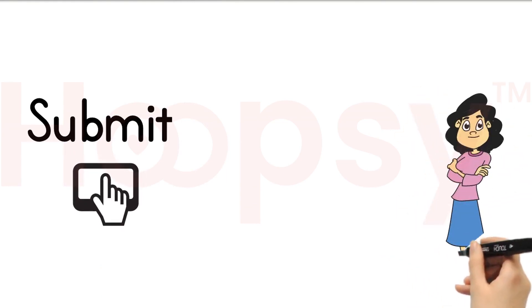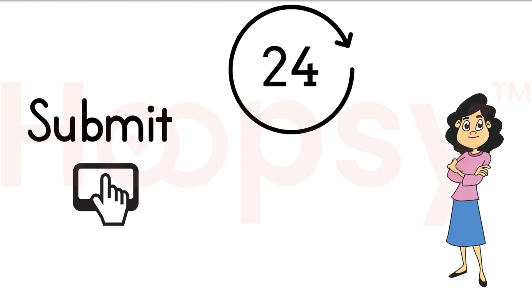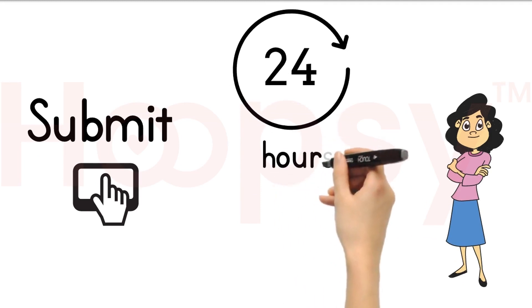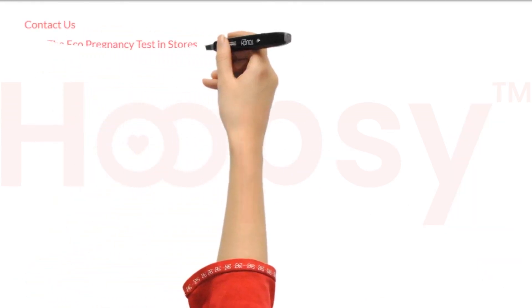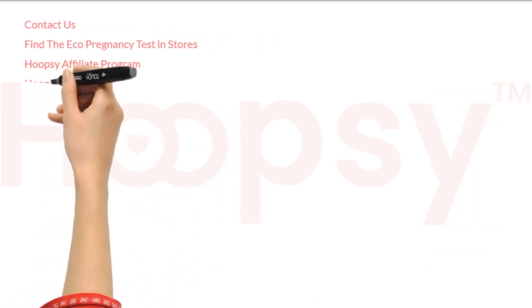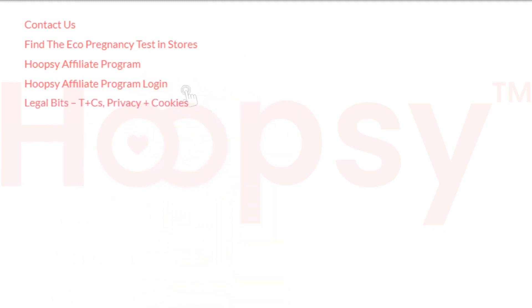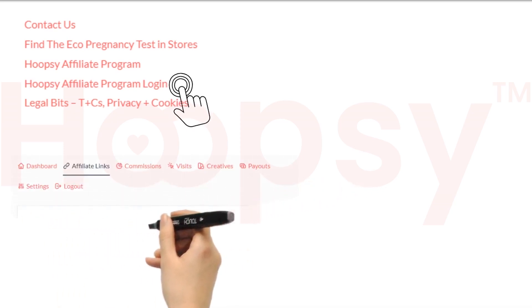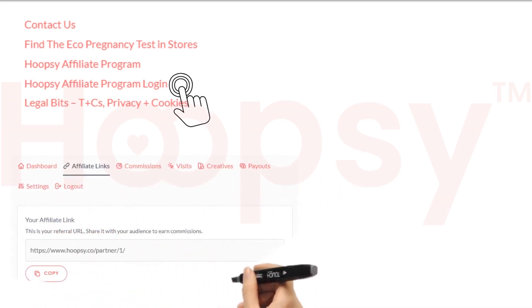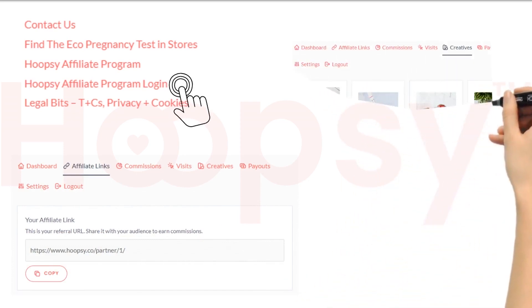We will get back to you — normally within 24 hours depending on the day of the week — to confirm you, and then you are good to go. When you want to log in, go to hoopsy.co again, scroll down to the bottom, and there is a link to sign into your affiliate account.